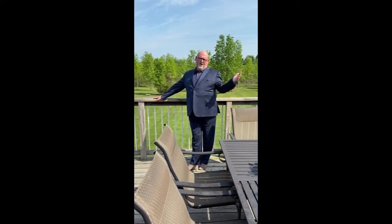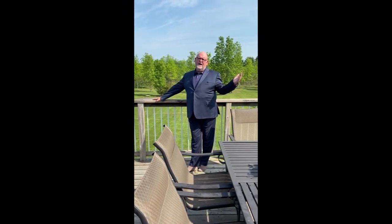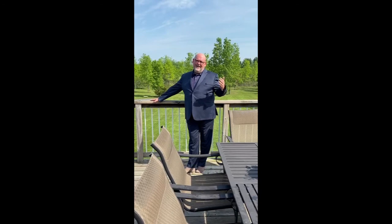It's below replacement cost — 3,300 square feet, all stone, at $749,900. Call me today.